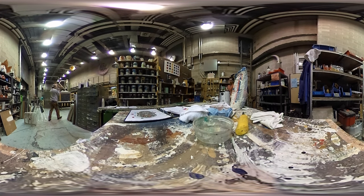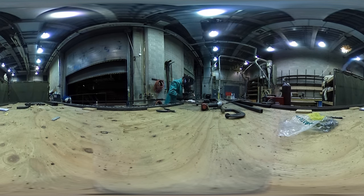We could have somebody using the chop saw or the table saw building scenery out of wood. We could have somebody in the corner welding all kinds of metal, and then we have other people painting scenery, preparing it to go on stage.